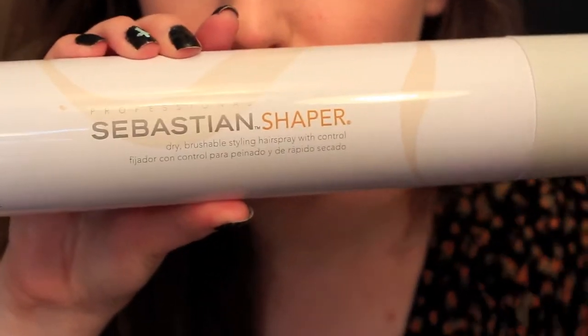The next thing is a Sebastian Shaper hairspray. I've heard so many amazing things about it — apparently they use it on fashion runways. I actually work at a drugstore and so many people have come in to buy this hairspray. In Canada it comes to $22 with tax. The smell is really nice, kind of like salon hairspray, and this is a full size. I've heard a lot of great things so I'm super excited to try it.